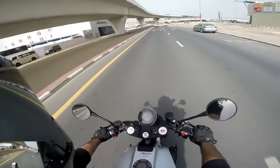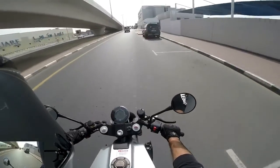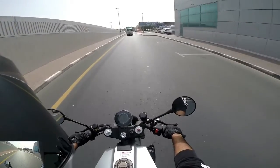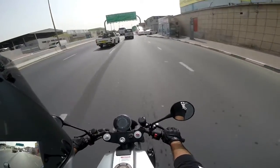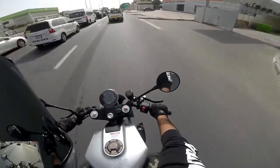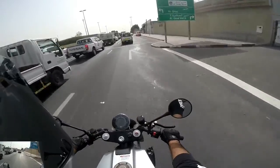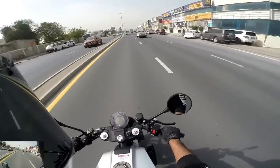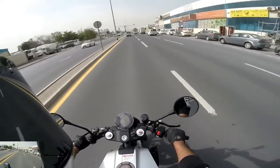It doesn't quite have much of an RPM range — well it does, but I just keep hitting the limiter. The front forks are quite bouncy; I guess that can be adjusted. The rear suspension is quite tight — it's probably not adjusted for my weight. I don't know, I am a pretty heavy guy.